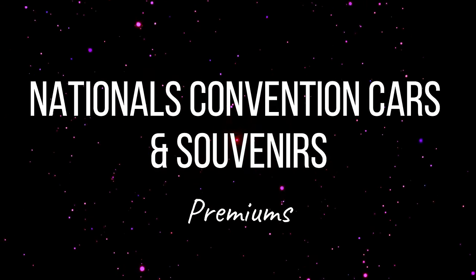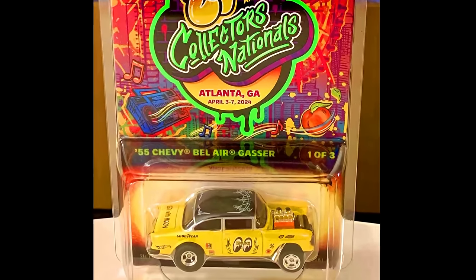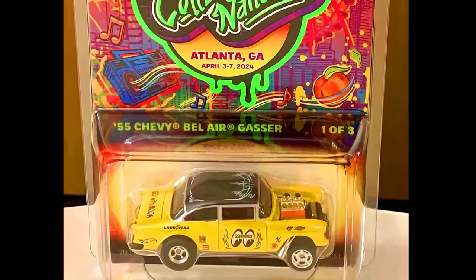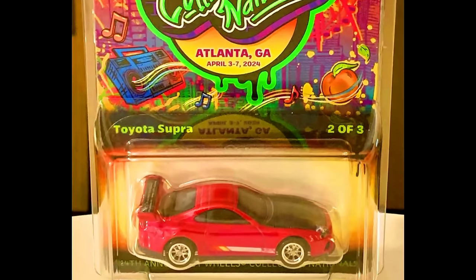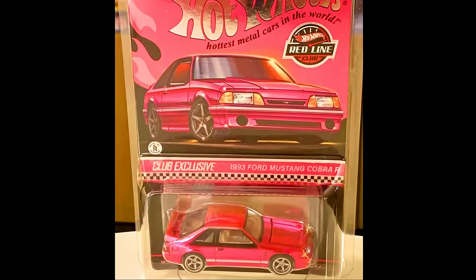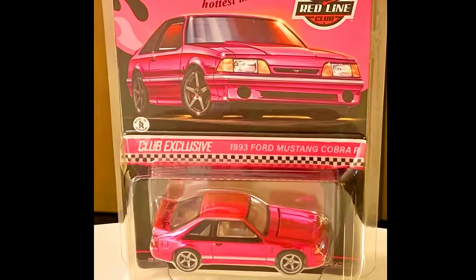Now let's check out the all-new upcoming Hot Wheels Nationals Conventions and Souvenirs cars: a 1955 Chevy Bel Air Gasser (1 of 3), a Toyota Supra (2 of 3), and a 1993 Ford Mustang Cobra R. Check out a sneak peek of these sets.